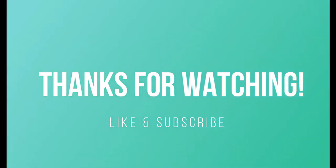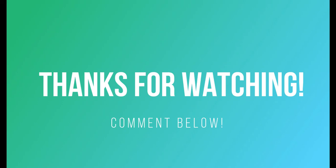Alright y'all, I hope you enjoyed this video and would appreciate a like and a subscribe so you can check out more videos from me. Comment below — what do you think? Do you want to pick one of these up? Let me know. Until then, be well.